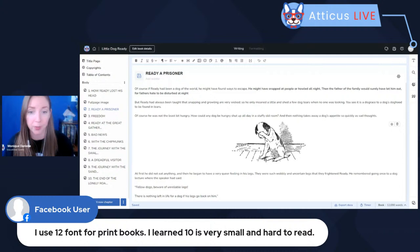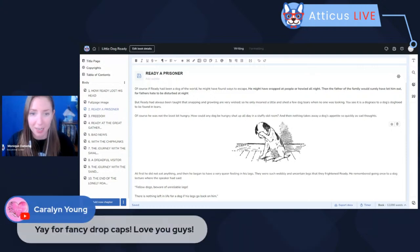From Facebook: 'I use 12 point font for print books. I learned 10 is very small and hard to read.' 12 point is quite common for a lot of genres. This is going to be really specific to your genre — a lot of suspense and thriller books use smaller fonts, while romance or contemporary tends to go a bit larger. If you know your readership is seniors, they'll want larger fonts. Middle schoolers also want larger fonts because they don't want to be overwhelmed. The better you know your audience, the better you can make these choices. Nothing wrong with 12 point font. Carolyn is excited for the fancy drop caps — so are we. It'll be very cool to see what you all do with those drop caps when they're released.